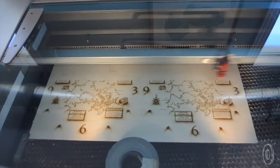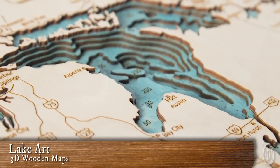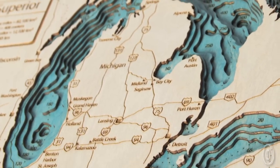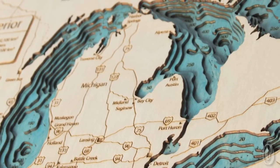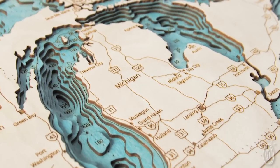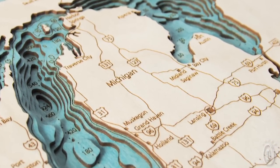Lake Art's laser-cut maps of more than 4,000 lakes show each lake in great detail — detailed shorelines, two colors, and up to three general depth dimensions. The wooden maps also depict towns and major roads, just to get a sense of the place.